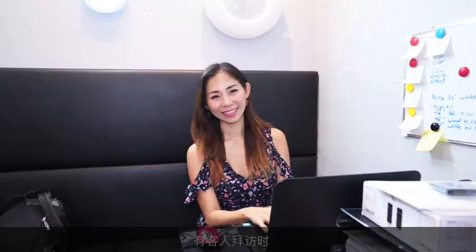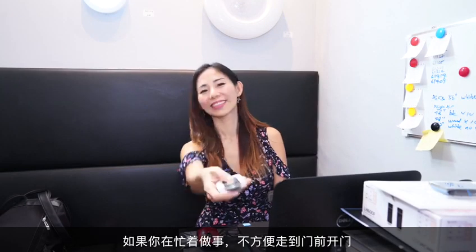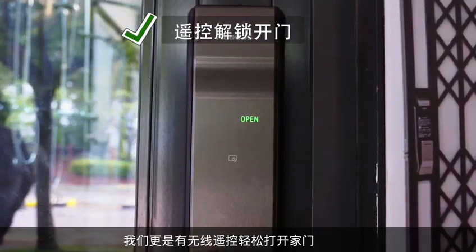If you have a visitor but you are not convenient to go to the door, the wireless remote control can help you to unlock the door from a distance.